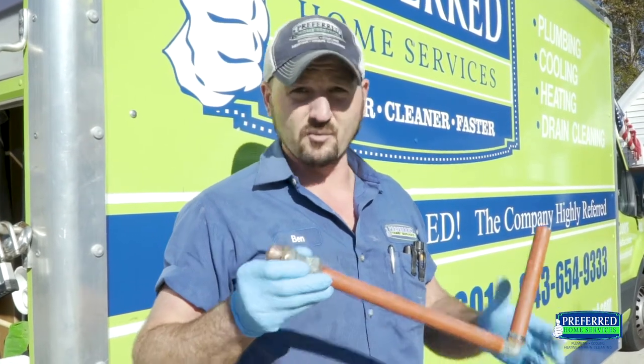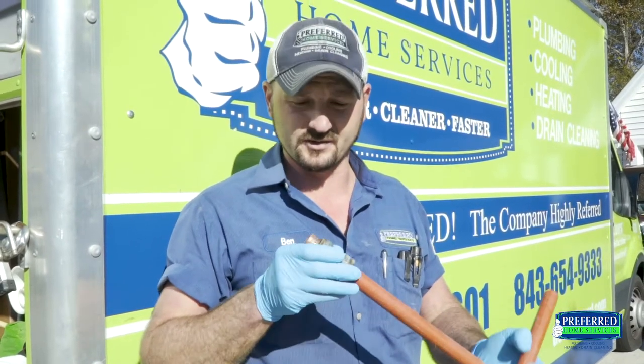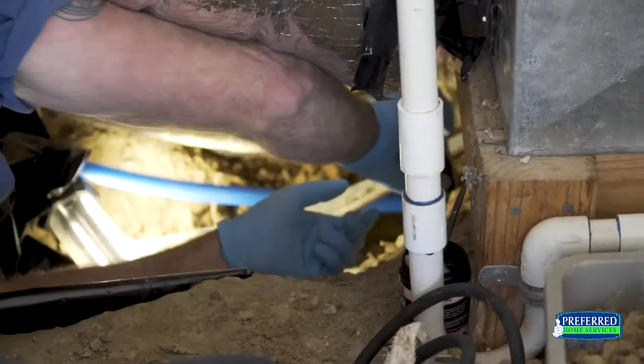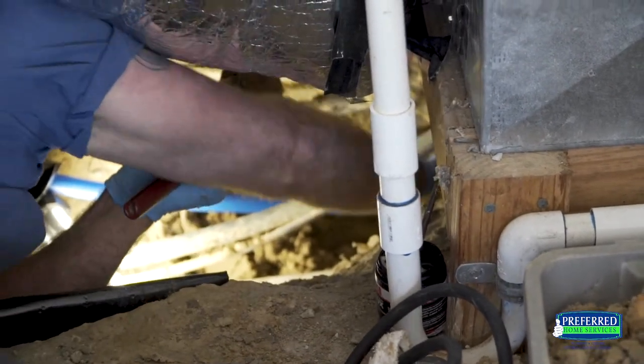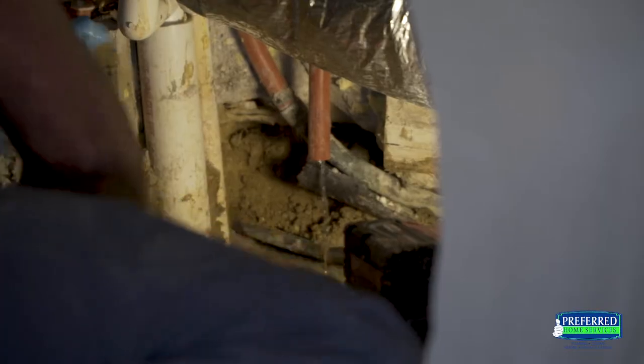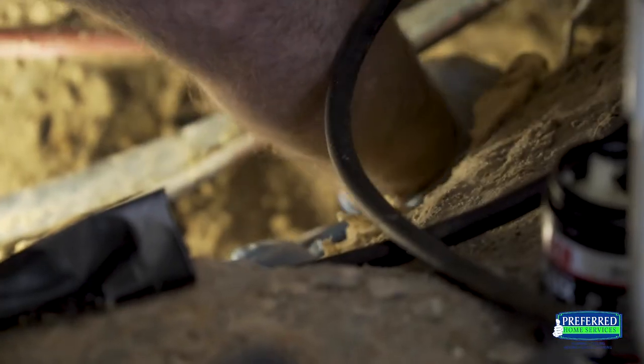In this event it's more of a band-aid, which is what this customer has opted for. So we're going to go ahead and get this pipe cleaned up, evacuate the water out of the lines, and sweat a fitting on there to make the transition.